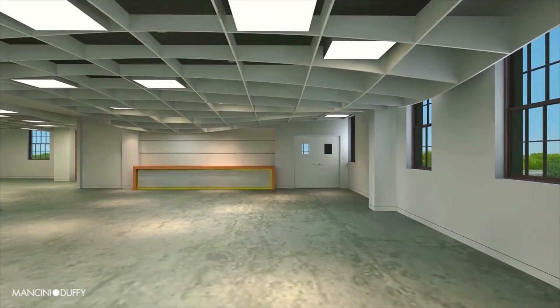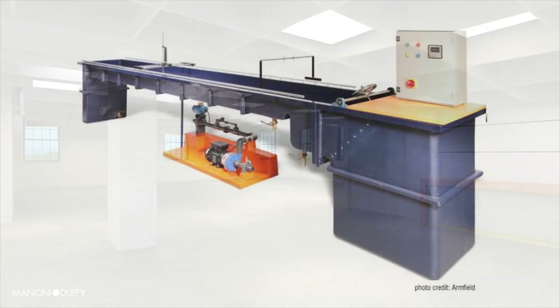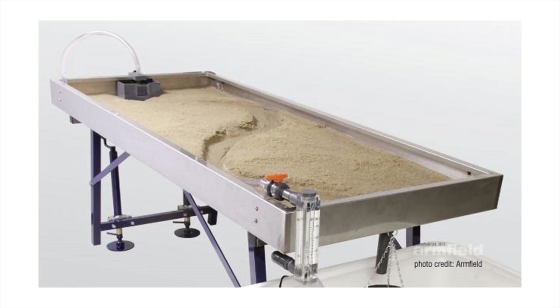For our earth science, oceanography, and research students, here we will house a multi-purpose teaching flume, a permeameter, a hydrodynamics simulator, and a river flow simulator.